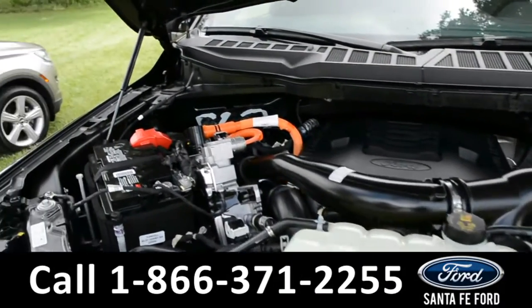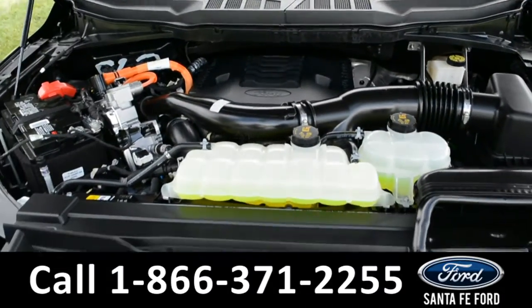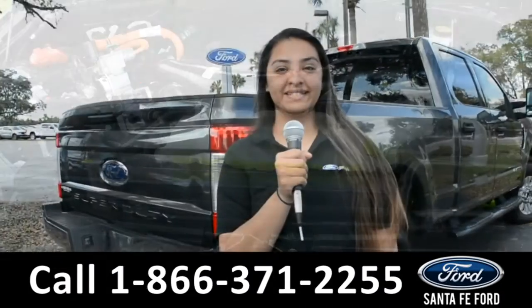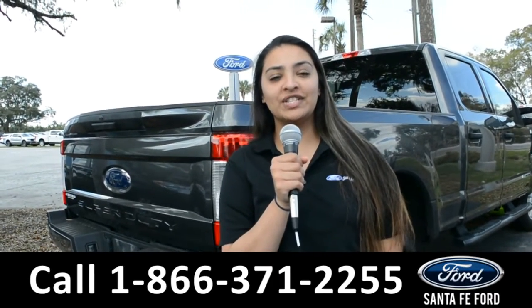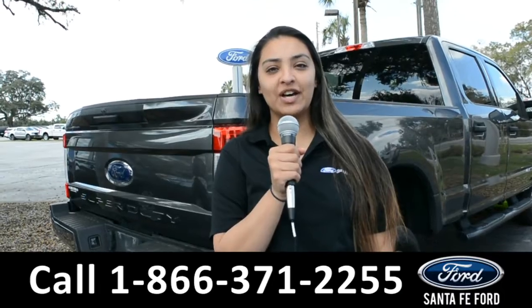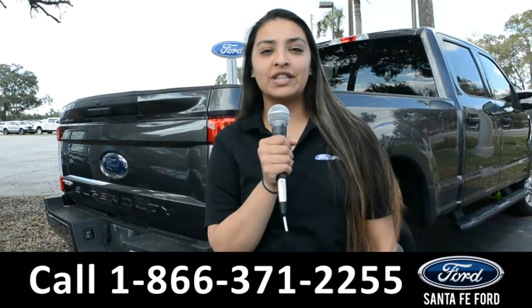Under the hood is a 3.5-liter V6 PowerBoost engine. For more information about this vehicle, you can visit us online at SantaFe4.com or call us at the number below. Again, this is Cassandra — thanks for watching.